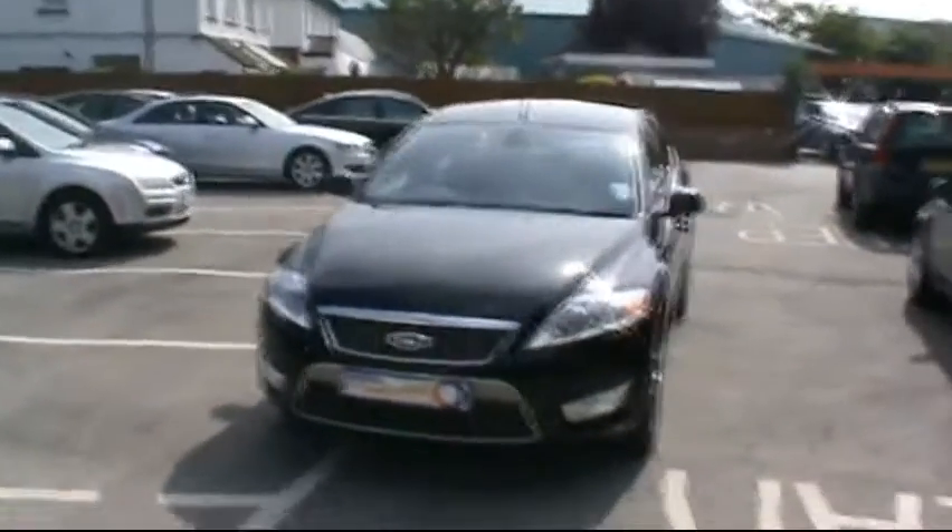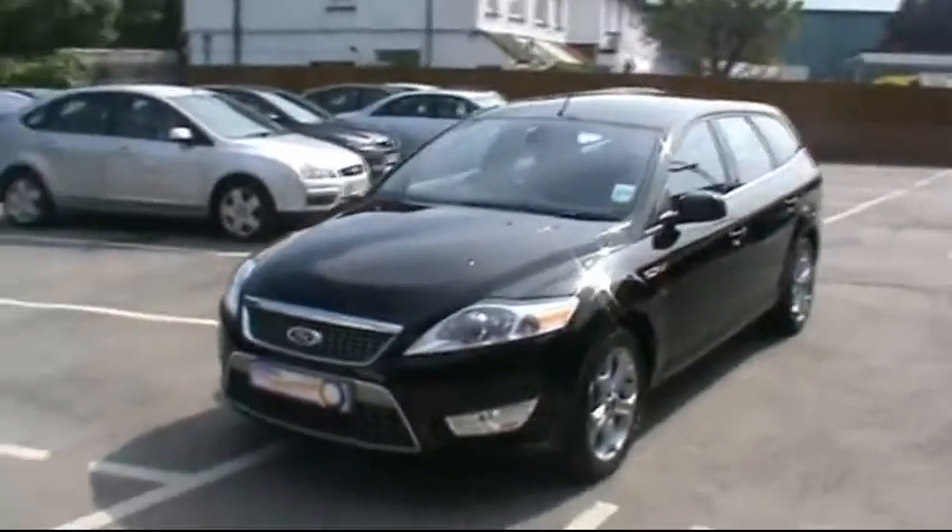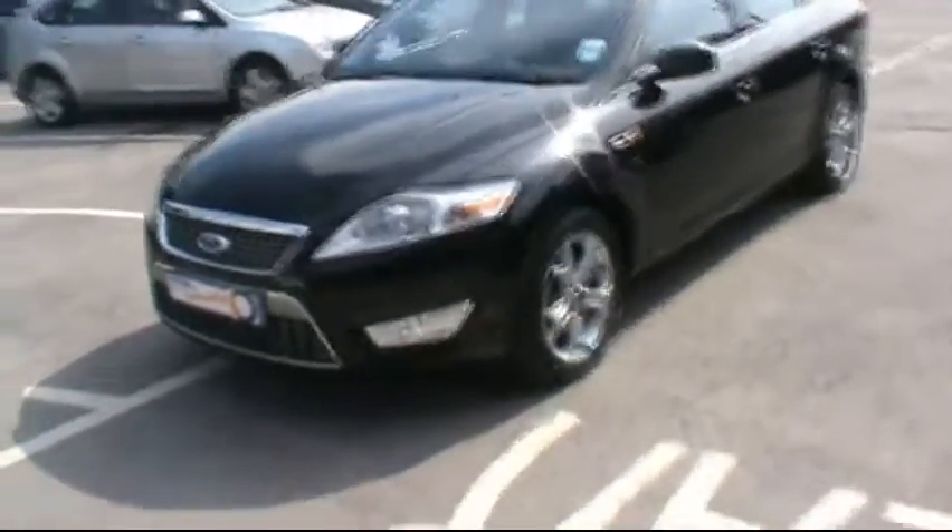Hello and welcome to Imperial Car Supermarket. Here we have the Ford Mondeo Titanium X TDCi. This is on the 2010 plate. Just going to give a quick tour of the vehicle and highlight the features and the benefits.